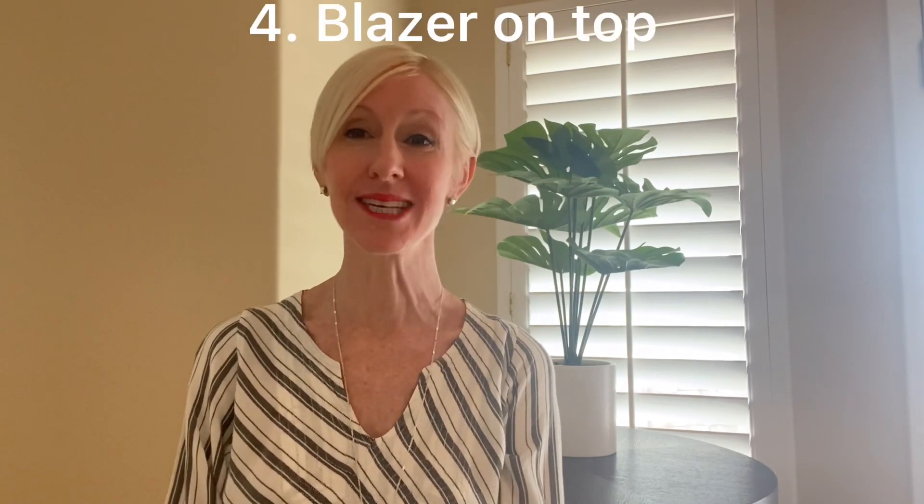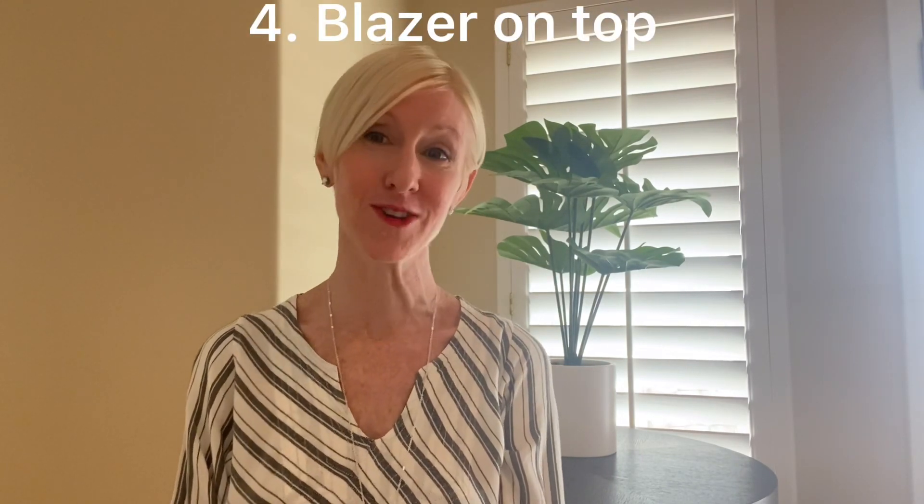The fourth fabulous way to rock your slip dress is to take some kind of blazer and throw it over the top. This will work with a boyfriend blazer or even a fitted cropped blazer — any manner of blazer will do. This is a super edgy way to bring in that more masculine silhouette and combine it with something very feminine and silky. I think I'll be playing with this look this winter. It's definitely one for the more adventurous gal who doesn't mind playing with the idea of contrast.